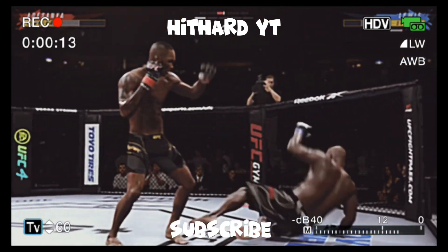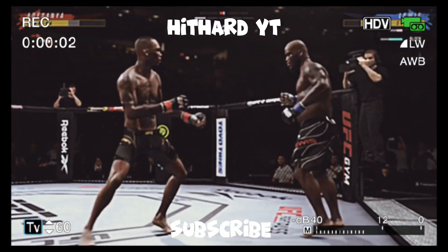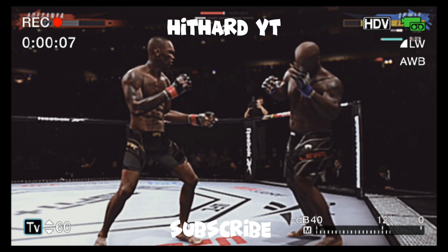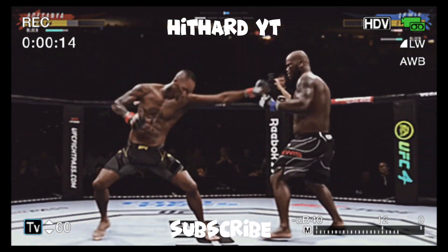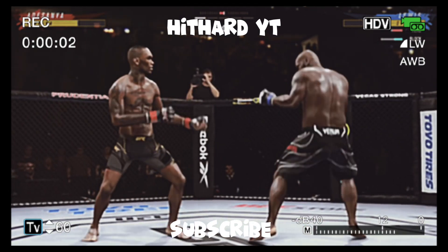He just misses with the jab. Oh, he might be out. He's hurt. Throws him up. Go get him. Every time these guys come together, man, you just hear the punches and everything landing.